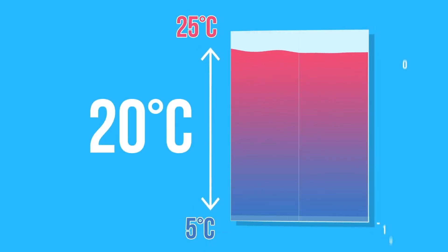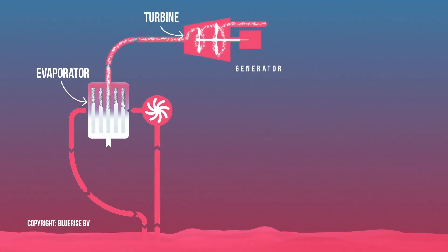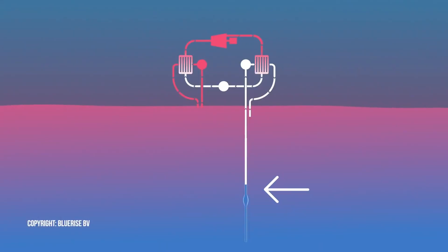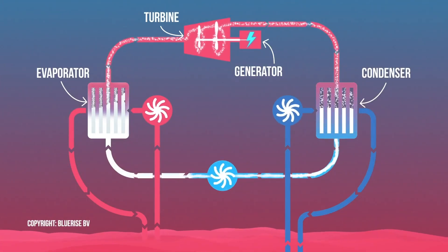OTEC works best in tropical equatorial zones, where the temperature difference is at least 20 degrees centigrade all year round. The ocean's warm surface water vaporizes a working fluid with a low boiling point. The vapor expands and spins a turbine coupled to a generator, which produces electricity. The vapor is then cooled using cold deep water, condensed back into a liquid, and reused. This makes it a continuous electricity generating cycle.